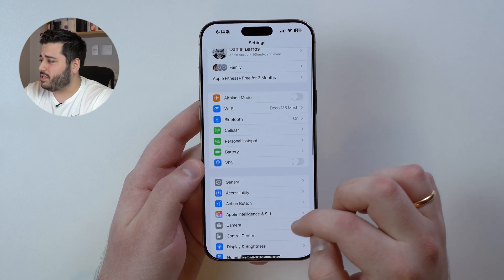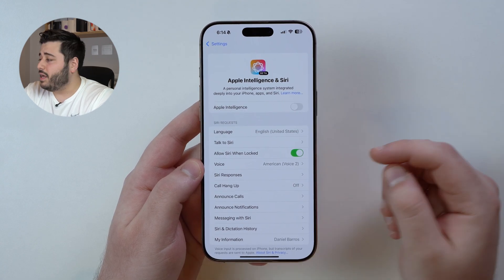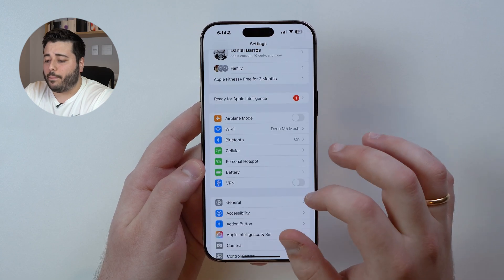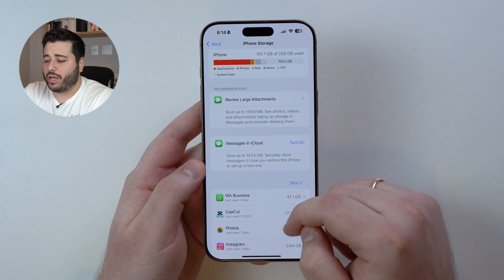Come back and go to Apple Intelligence's dedicated section, then simply disable it — turn off Apple Intelligence. It'll do it automatically. Come back, go to General, then iPhone Storage once again, and you'll already see the numbers changing. Keep in mind it won't update automatically.